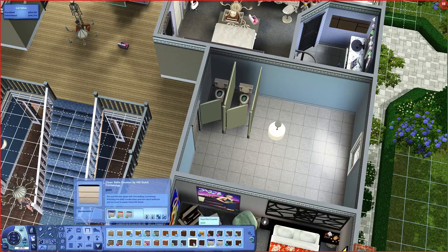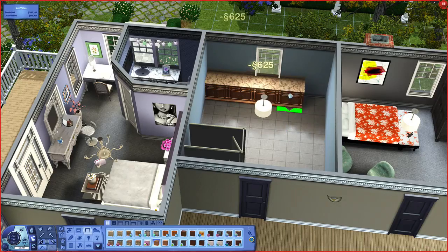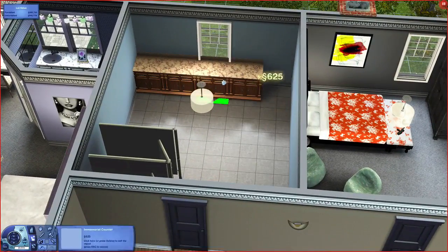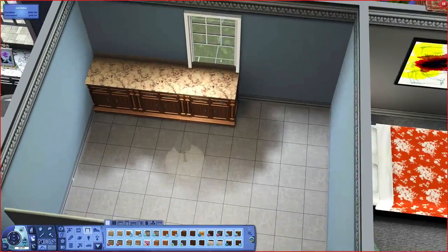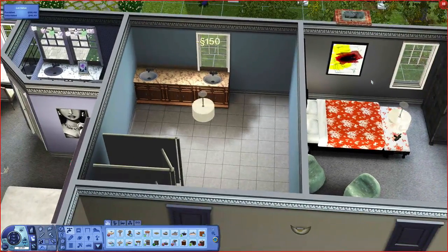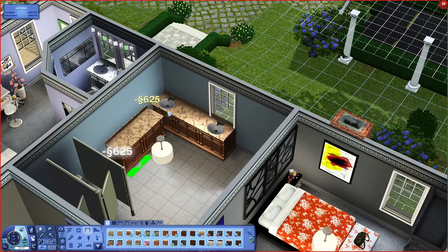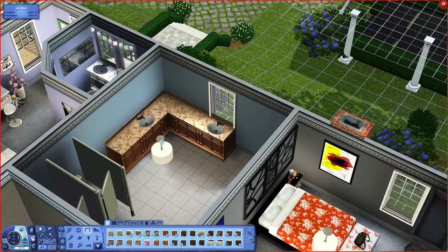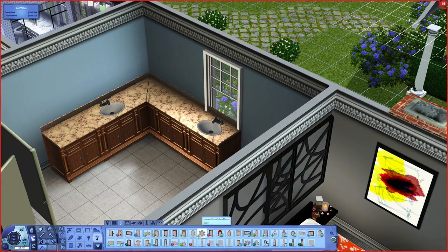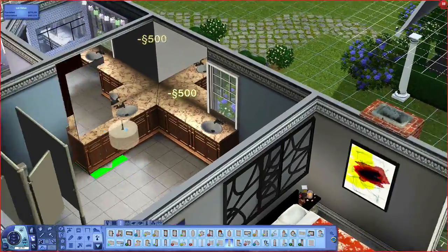I'm tempted to use the Into the Future counters, because I do like those. But we better go old school, because this bathroom's probably been around for a while. I like the idea of there being two basins here. Although if they're all getting ready to go out one night, they're going to need a lot more counter space — maybe we should go with an L-shaped counter. Something like that. And if we put mirrors all along the backing here, that could work.